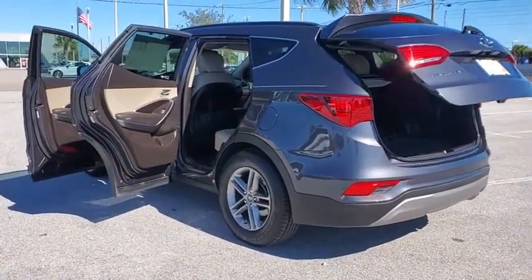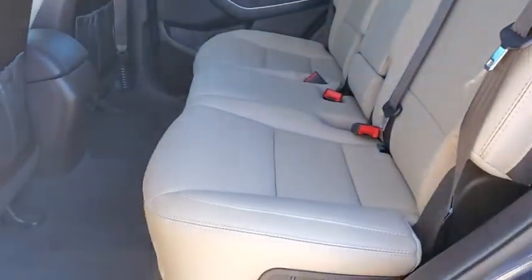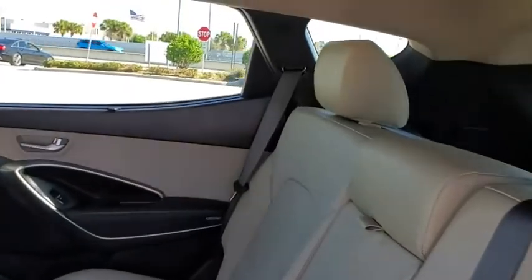Security system, trip computer, electronic stability control, remote keyless entry, tachometer, overhead console, leather seats, brake assist.